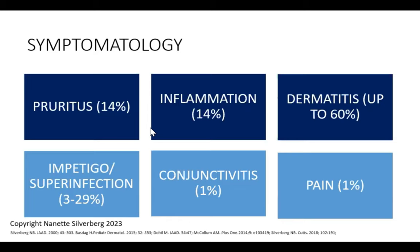Regarding symptomatology: 14% of kids describe pruritus, and in atopic-heavy practices it's higher. About another 14% report inflammation. Up to 60% of kids will develop dermatitis depending on the study. Superinfection and impetigo are a real concern, occurring in 3 to 29% of patients, with that rare conjunctivitis. There are also children who are in real pain — sometimes psychological pain — who can be quite unhappy about how they look, and we have to keep that in mind.